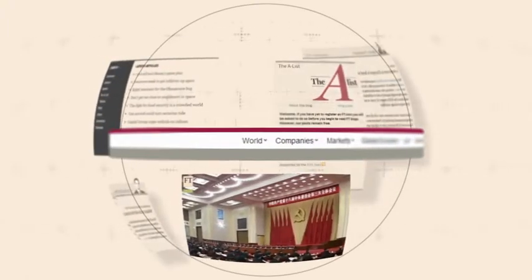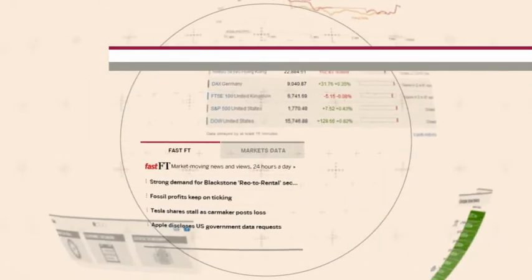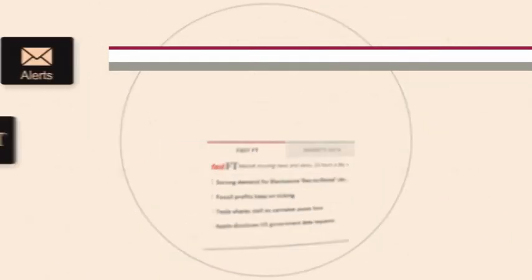The FT helps you work smarter. As a subscriber, you have instant access to news and analysis through our apps, FastFT and alerts. Watch this video to find out more.